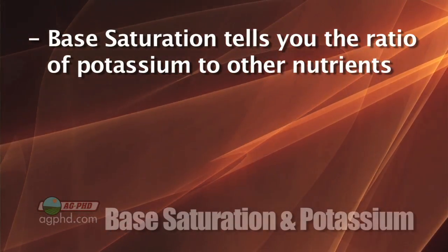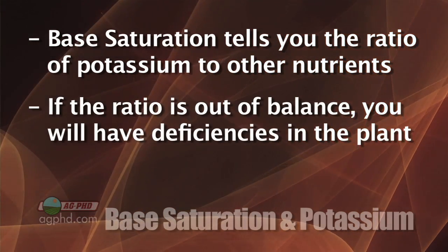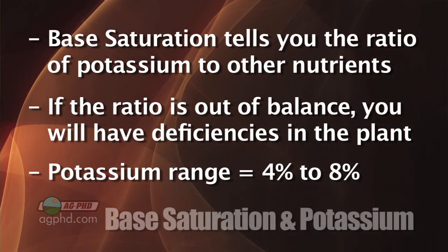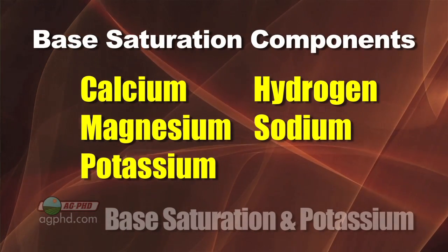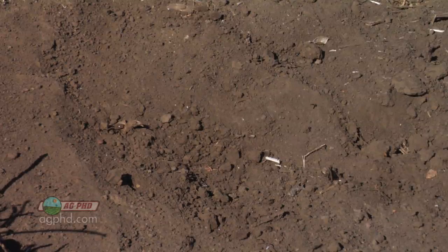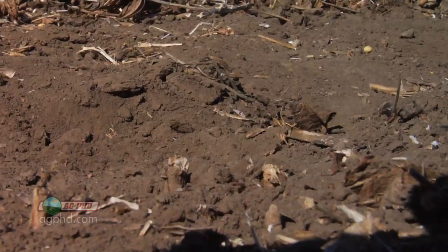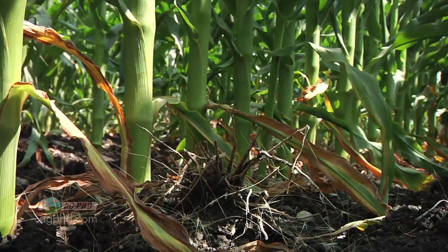What base saturation tells you is the ratio of potassium to other nutrients, and if you don't have your potassium in ratio you're going to have deficiencies in the plant. You need to have your potassium in the range of four to eight percent in base saturation. The other nutrients I'm talking about are calcium, magnesium, hydrogen, and sodium. In a lot of our soils we have so much calcium and magnesium that even an average amount of potassium is not in ratio — it's not enough — and we end up short in plant tissue analysis.